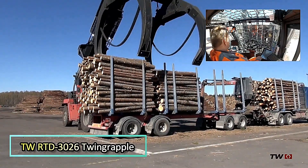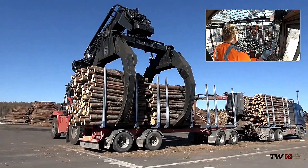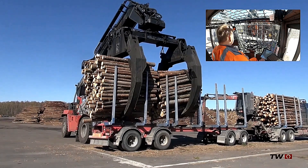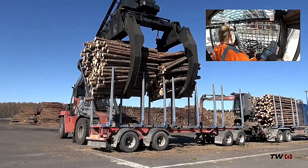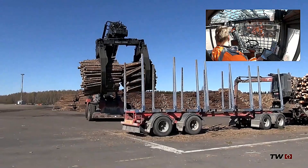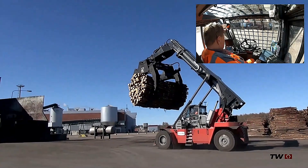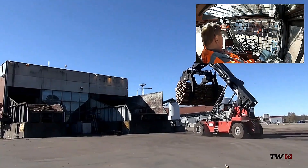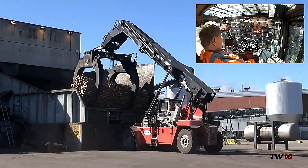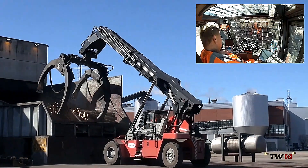TWRTD 3026 with Twin Grapple. The TWRTD 3026 with Twin Grapple is a highly efficient machine designed for fast and precise truck unloading. Its primary function is to lift entire timber packages in a single motion, maximizing productivity in forestry and logistics operations. The machine supports a wide variety of grippers, including specially designed options tailored for specific handling needs. Its powerful lifting capacity and advanced gripping mechanism ensure smooth and reliable material handling, making it an essential tool for large-scale timber and industrial applications.